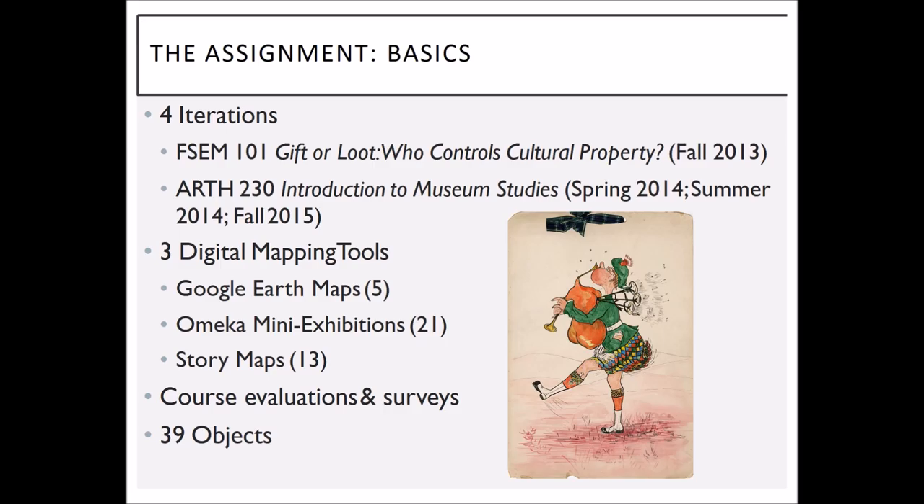So in conjunction with LIS staff and supported by a blended learning grant from our provost office in fall of 2013, I developed the initial iteration of the assignment. I found that the basic elements — having students do provenance research, which is by its very nature very complex and convoluted, and where failure is inherent to the process — worked well. We began by using Google Earth, then switched to Omeka, and now we're using StoryMap.js. I then used the assignment three more times in Introduction to Museum Studies as a semester-long project.